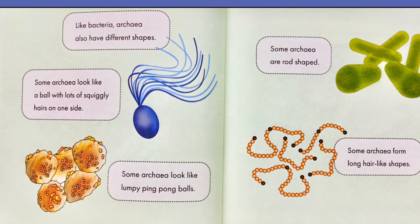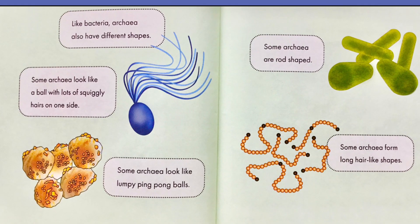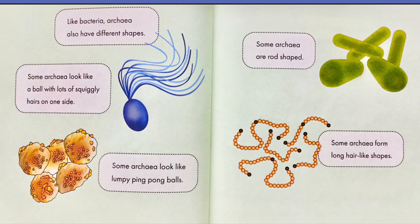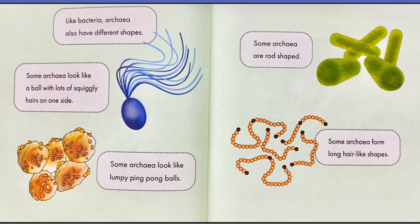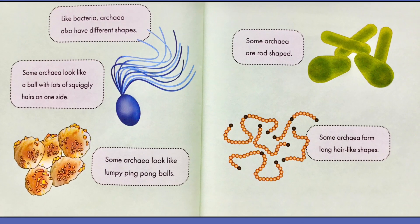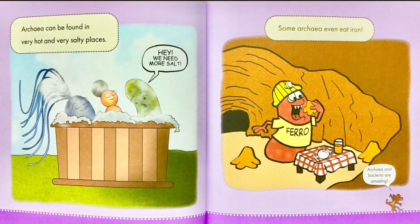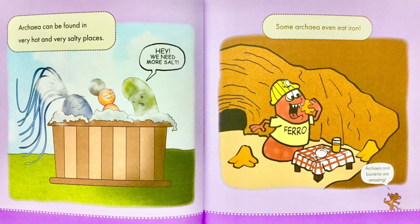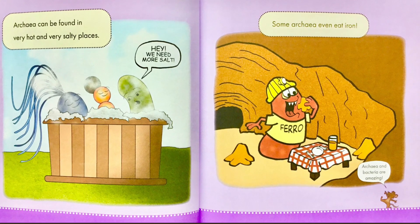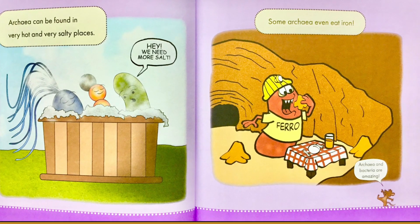Like bacteria, archaea also have different shapes. Some archaea look like a ball with lots of squiggly hairs on one side. Some archaea look like lumpy ping pong balls. Some archaea are rod shaped. Some archaea form long hair-like shapes. Archaea can be found in very hot and very salty places — 'We need more salt!' Some archaea even eat iron. 'Ow!' Archaea and bacteria are amazing! says the little mouse.